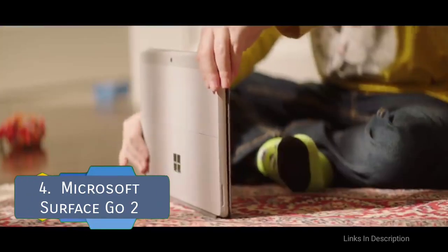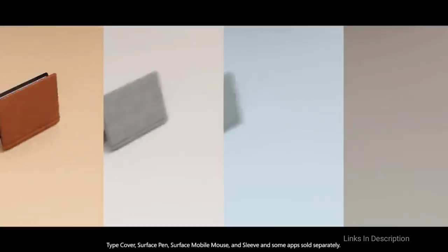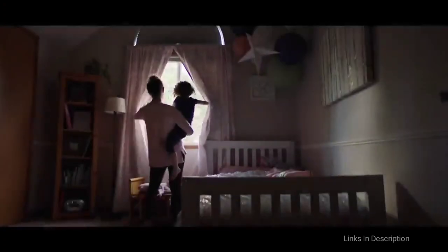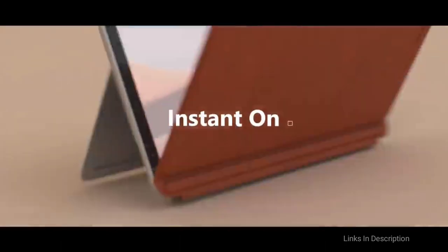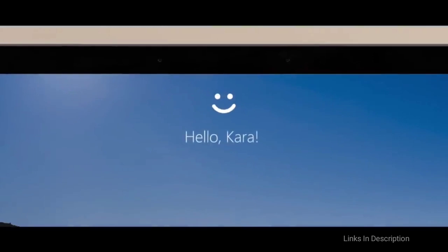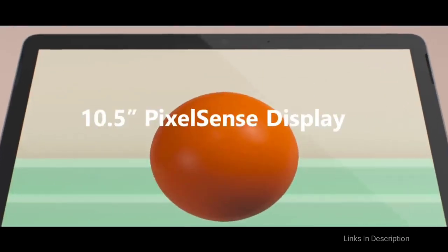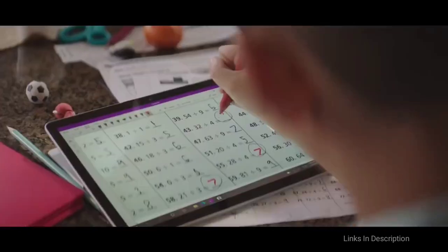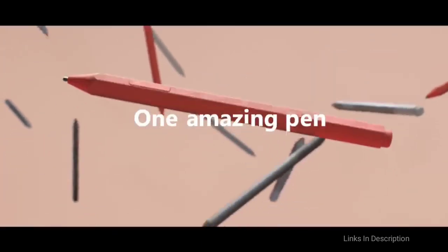Microsoft Surface Go 2 — the best 2-in-1 budget laptop. Microsoft Surface laptops are consistently excellent and the Surface Go 2 is one of the best 2-in-1 laptops right now under $600 or under 60,000 Indian rupees. It takes everything that was good about the original — its sleek design, its excellent build quality, and its go-anywhere-do-anything versatility — and makes it even better.